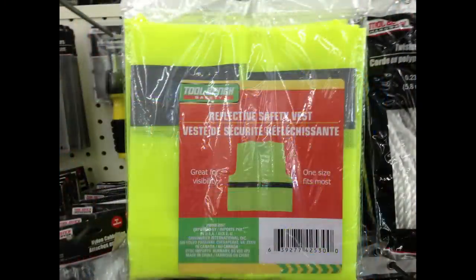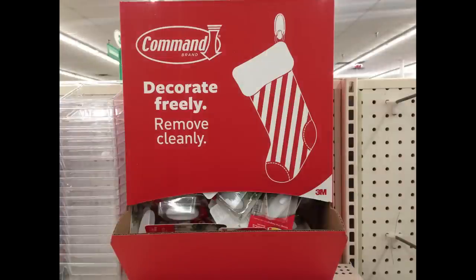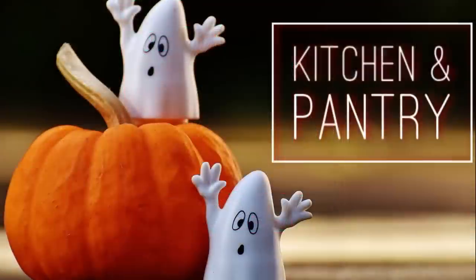I also found antibacterial Comet cleaner, painter's masking tape, reflective safety vests, and since Christmas is coming they put out their Command Strips as well.